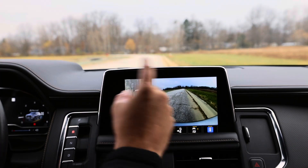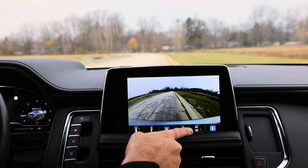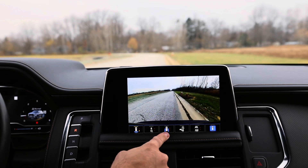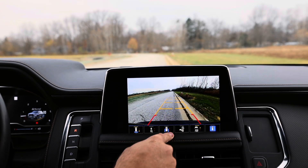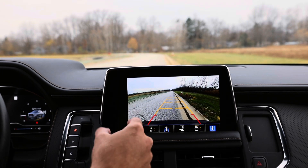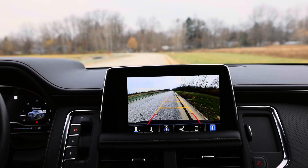Once I'm in reverse, we have the 360 camera. If I want just the trailer, I press that, then I press this — now I have a straight line. However, if I'm just regular parking, I've got both lines with the center line cut out — it's a lot easier to parallel park or to back into a spot.